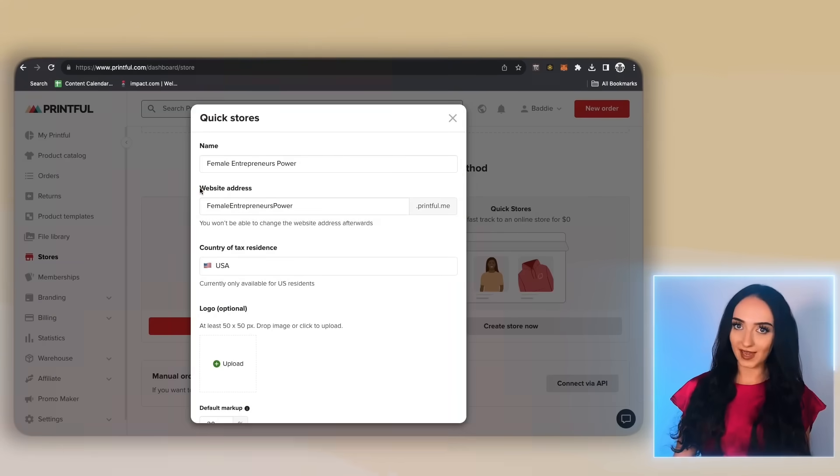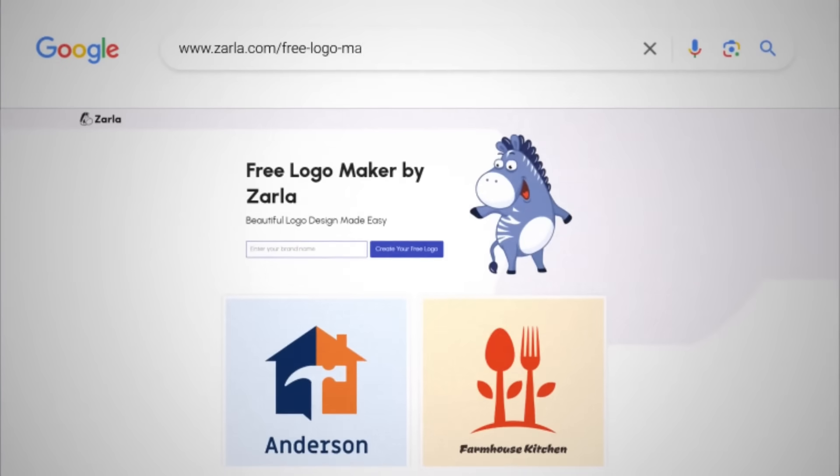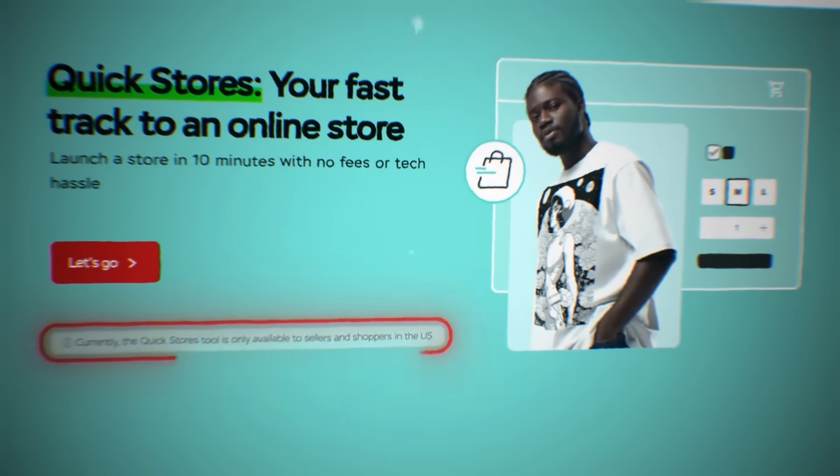You can start promoting with that right away. For some small business tips: if you don't know how to pick a business name, use a business name generator website — it makes it so easy. And for your logo, you can use a free logo maker at zarla.com/free-logo-maker. Also, right now the Quick Stores option is only available for the United States. If you are not in the US, don't worry — you can follow free course videos to create your own online store, which I'll link in my description box below.